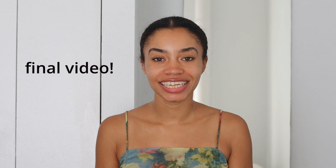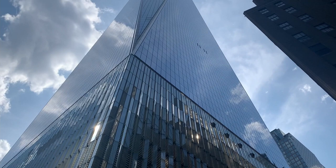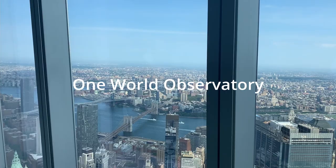Hi everyone! Welcome or welcome back to my channel and welcome to the final video in my series where we've been visiting each of Manhattan's observation decks to compare them to each other, so you can ultimately decide which one you want to visit when you're in town. Last time we checked out the city's tallest observatory, which was the One World Observatory at the One World Trade Center.